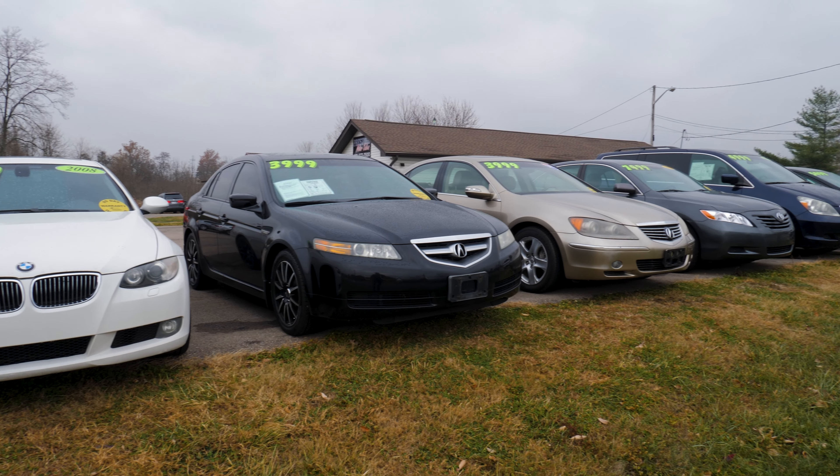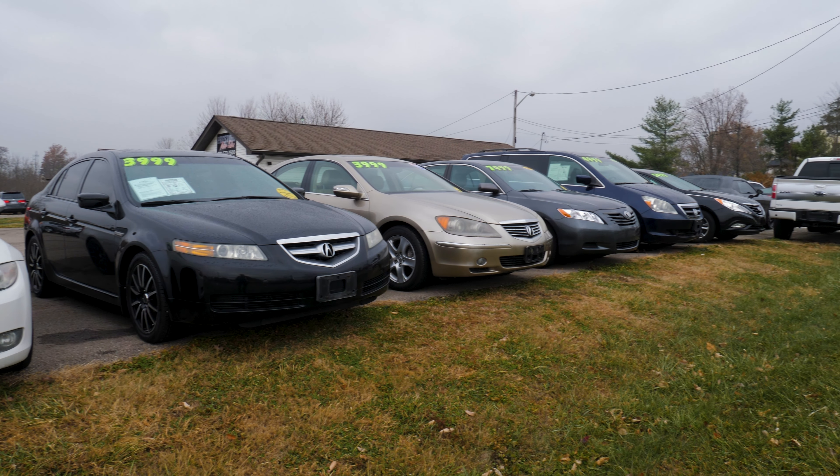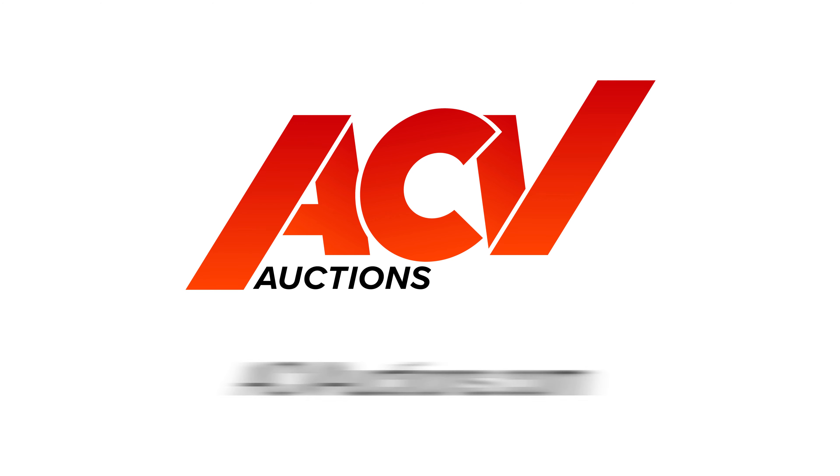It sure beats standing outside in the elements and picking through these cars yourself when somebody else does it. Customer service is a big deal to me. To be honest, everybody I deal with through ACV is just super, super nice. I don't feel like they're talking down upon me — I feel like they're actually here to help me. You just can't lose with ACV.